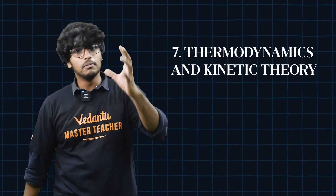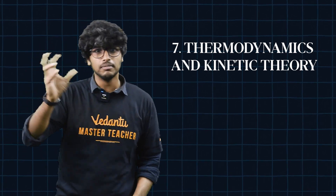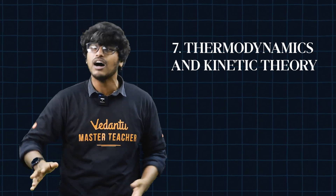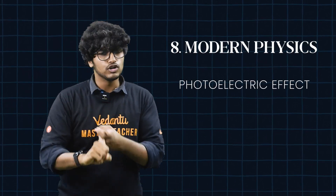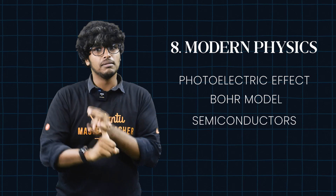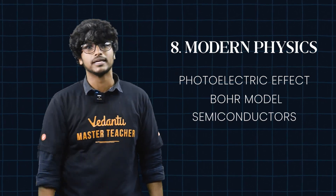Chapter 7: Thermodynamics and Kinetic Theory. This is theory plus numericals. Once you get it, you can score very reliable marks. Chapter 8: Modern Physics — Photoelectric Effect, Bohr's Model, and Semiconductors. These are all neat and clean topics. And yes, Chapter 9: Units and Measurements and Experimental Skills. You can scan it easily.